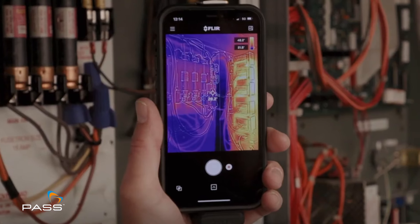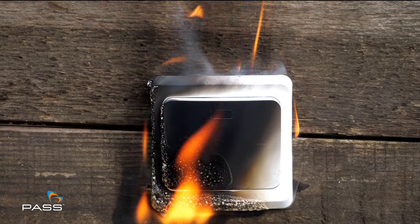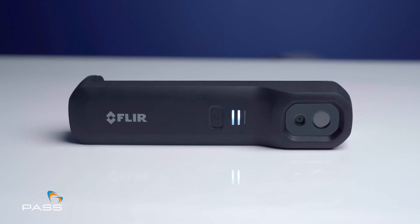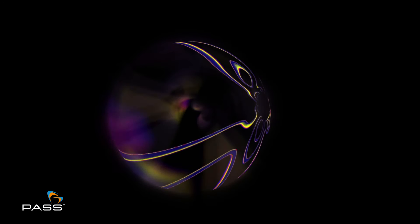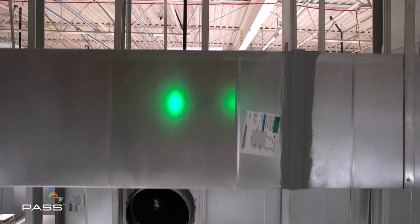Detect electrical hotspots, troubleshoot circuitry and identify potential hazards with the FLIR One Edge's thermal imaging capabilities. Quickly identify energy efficiencies and evaluate HVAC system performances.